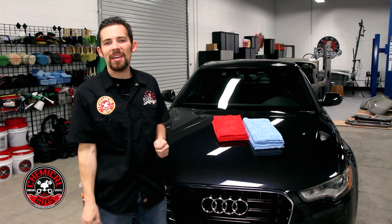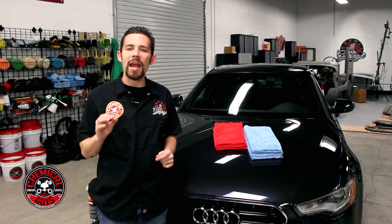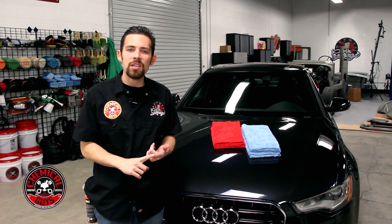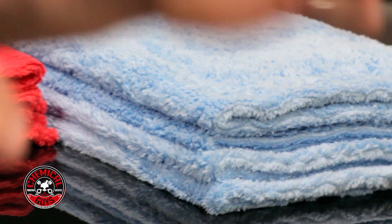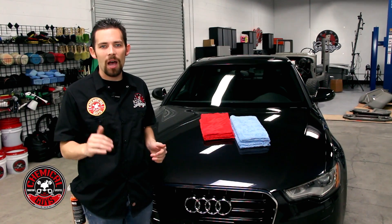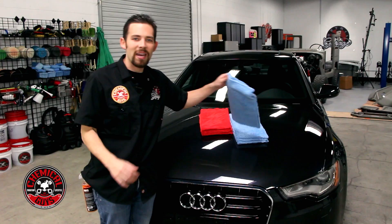Today I'm going to show you our brand new Happy Ending Towel. Here at Chemical Guys, a lot of our customers were asking us to make a brand new towel that uses the highest quality microfiber, is extra plush, and is guaranteed to not scratch the surface. So we made this high-end microfiber towel to meet all those criteria and get the job done. This is the Happy Ending Towel.